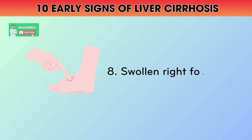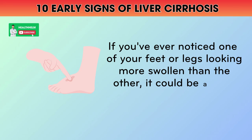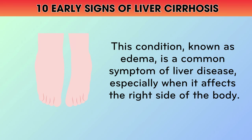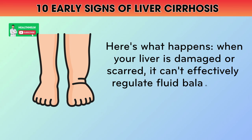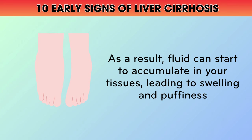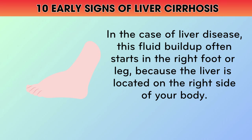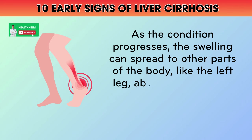8. Swollen Right Foot or Leg. If you've ever noticed one of your feet or legs looking more swollen than the other, it could be a sign that your liver is struggling. This condition, known as edema, is a common symptom of liver disease, especially when it affects the right side of the body. When your liver is damaged or scarred, it can't effectively regulate fluid balance in your body. As a result, fluid can start to accumulate in your tissues, leading to swelling and puffiness. In the case of liver disease, this fluid buildup often starts in the right foot or leg because the liver is located on the right side of your body. As the condition progresses, the swelling can spread to other parts of the body like the left leg, abdomen, and even the lungs.